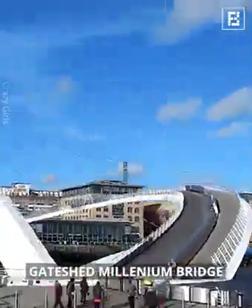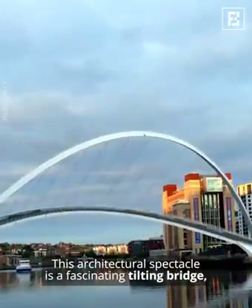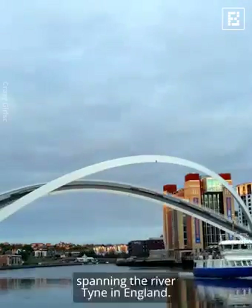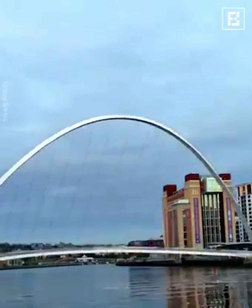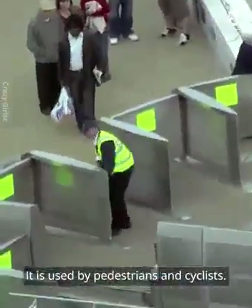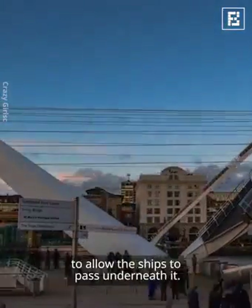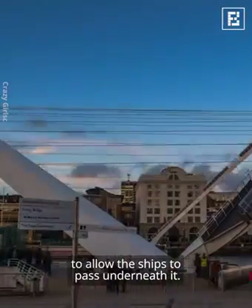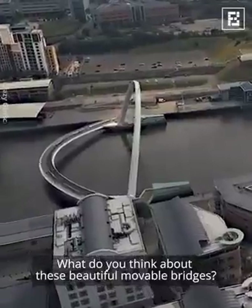Gateshead Millennium Bridge. This architectural spectacle is a fascinating tilting bridge spanning the River Tyne in England. As the world's only tilting bridge, it is used by pedestrians and cyclists. The bridge rotates as a single unit to allow ships to pass underneath it. What do you think about these beautiful movable bridges?